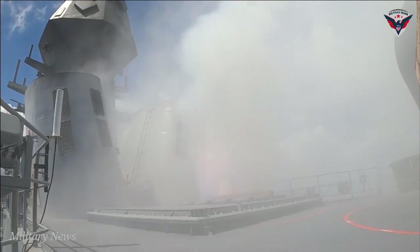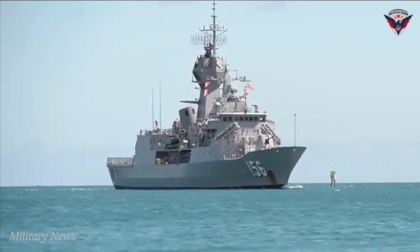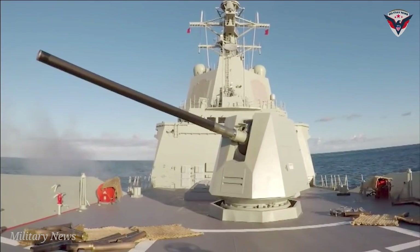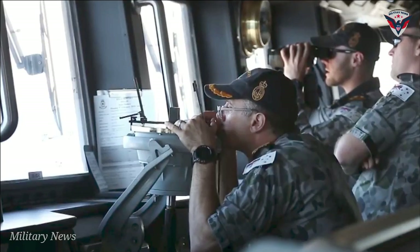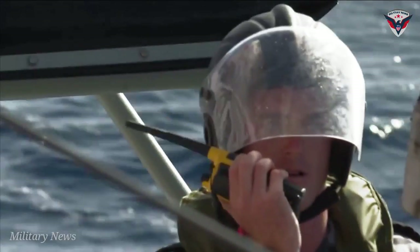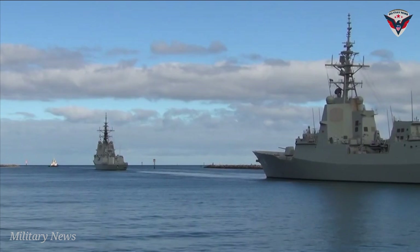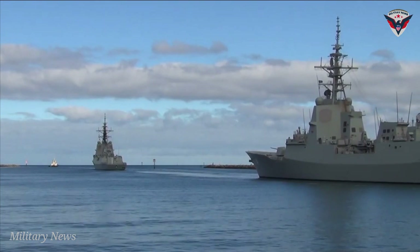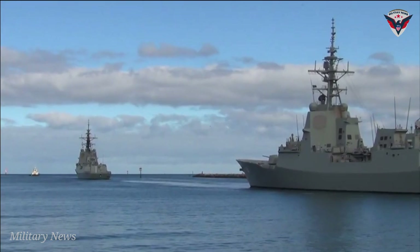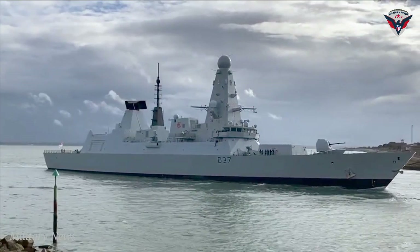During the deployment, the frigate undertook exercises and international engagement with navies including France, Indonesia, India, Japan, Malaysia, Singapore, the United States and Canada. Nearing the end of the deployment, Anzac was retasked to support a critical search and rescue effort. Anzac traveled 670 nautical miles west of Perth to assist an Indonesian fishing boat in distress; the ship rescued 20 fishermen who were provided with medical assistance and accommodation before being returned to Bali on May 21, 2021.